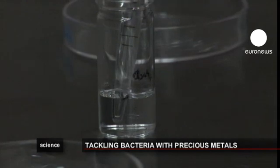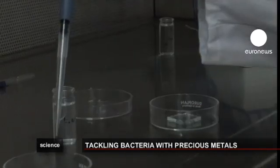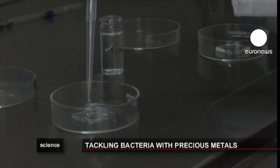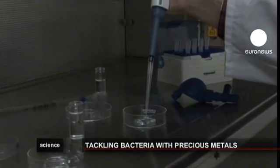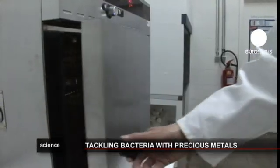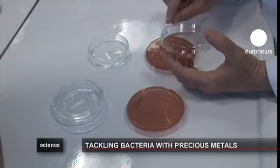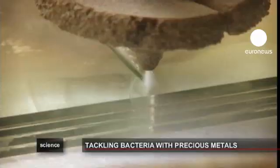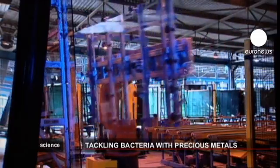A simple test shows how efficient the technique is. Bacteria is placed on a piece of glass containing silver, and on another regular piece of glass. After 24 hours, the samples are removed. In the sample placed on the silver-infused glass, there are hardly any bacteria left, whereas the bacteria is still highly present on the regular glass.